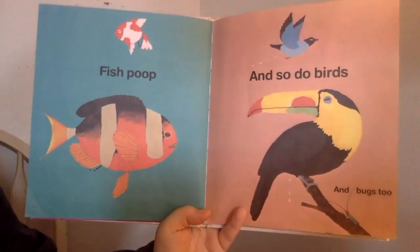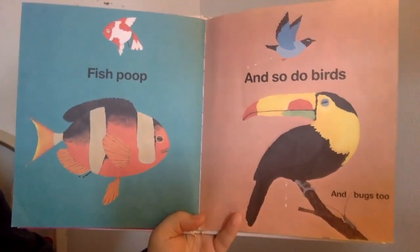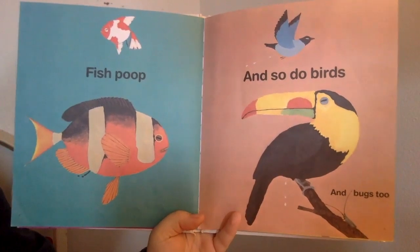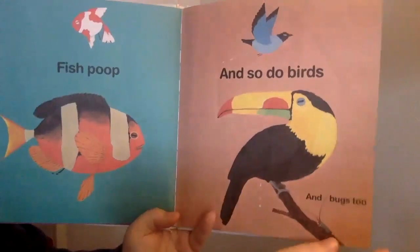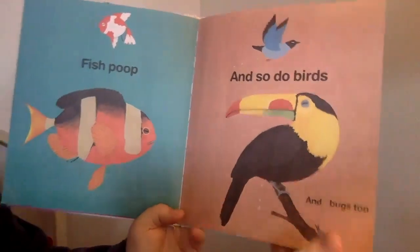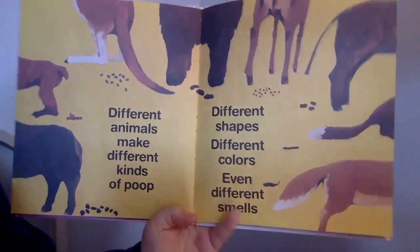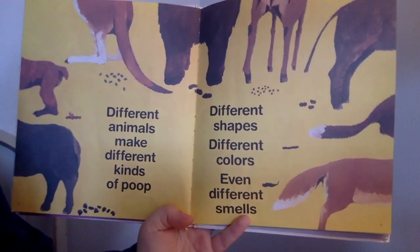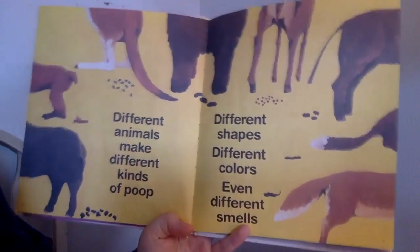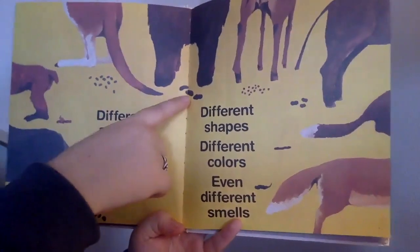Fish poop, and so do birds, and bugs too. This kind of bird is called a toucan. Different animals make different kinds of poop — different shapes, different colors, even different smells. I see some are little and some are bigger.